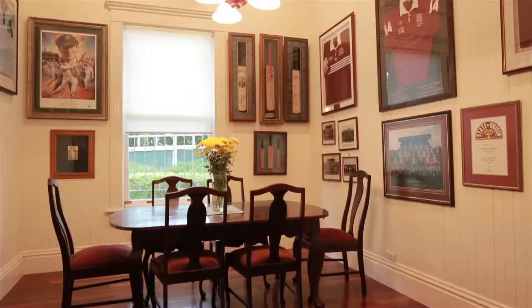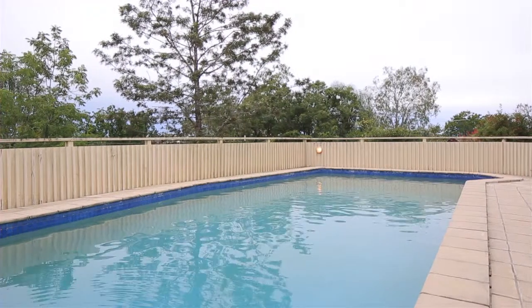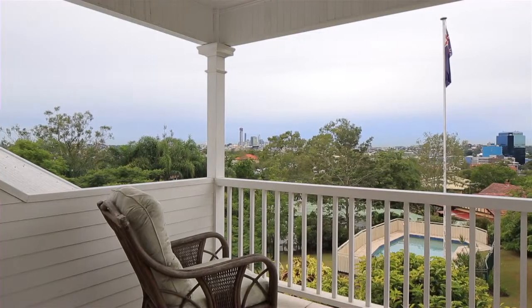the home also includes a dedicated study, wine cellar, sparkling pool and expansive fully landscaped grounds. All minutes from the heart of the city.